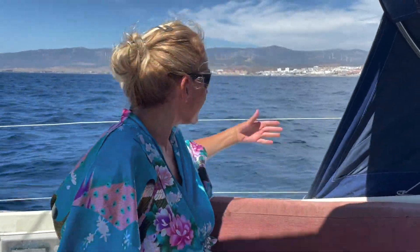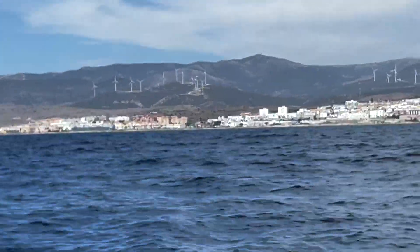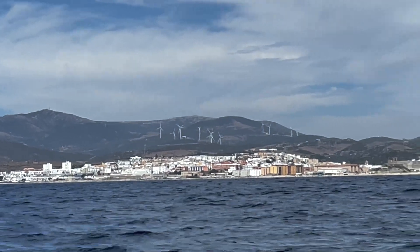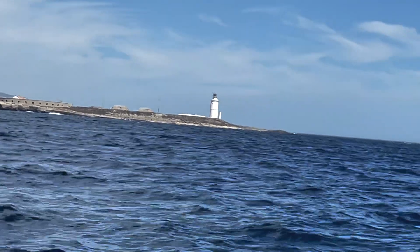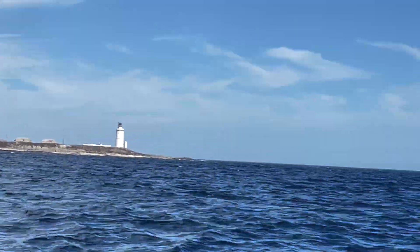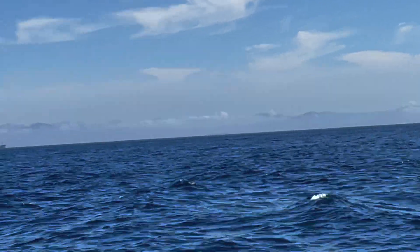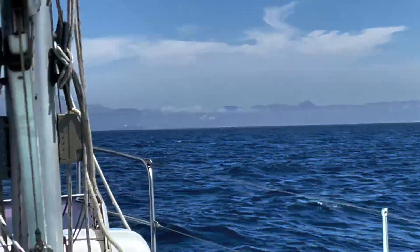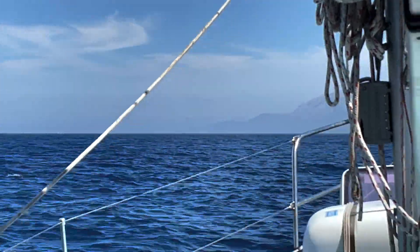Hello everyone. We are just passing Tarifa, which is the closest point of Europe to Africa. This is the town of Tarifa and this is the lighthouse of Tarifa, which marks the closest point of Europe to Africa. And these are the mountains of the North African coast. All in all, the distance between the two continents here is less than 10 nautical miles.